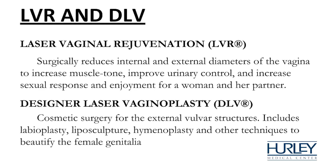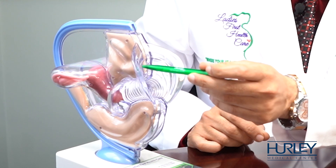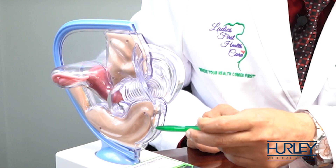We hear a lot about Kegel exercises — basically this procedure is going to tighten you up. There are two different parts: one comes under the heading of laser vaginal rejuvenation (LVR), and the other is designer laser vaginoplasty. When we talk about LVR, we are talking about tightening the muscles in five different directions — the upper vagina, lower vagina, the side walls, and then the outside perineal muscles. Female sexual gratification is directly related to the frictional forces generated.